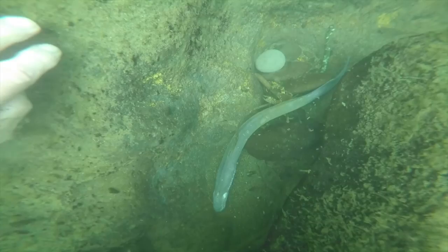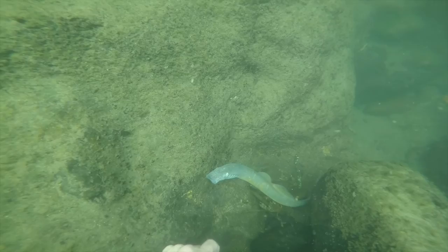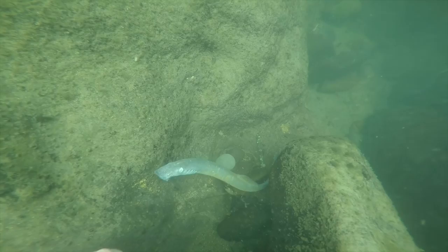You can see the weights and sinkers there. There's a dead lamprey. These lampreys come up from salt water and spawn in the river here. They come up the Columbia and then up the Willamette and now up the Clackamas. And this one has spawned and has already passed.